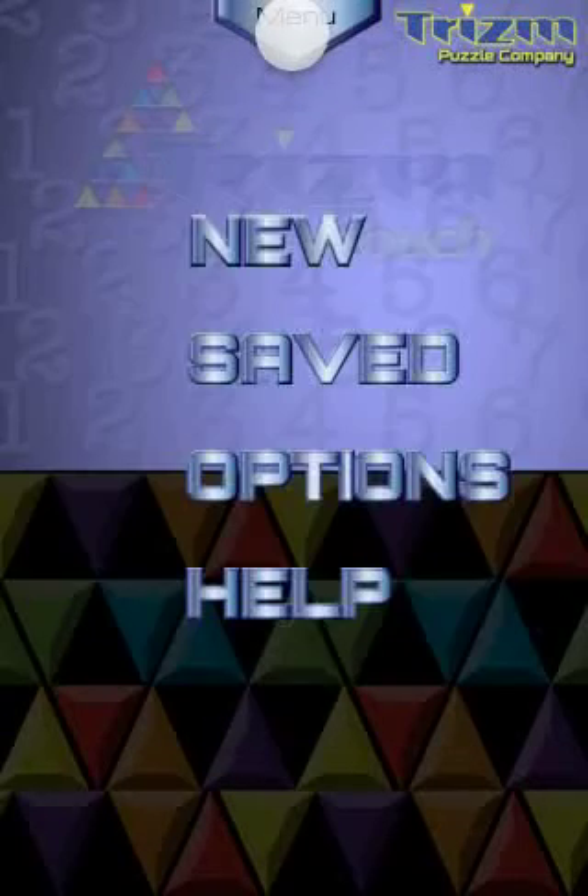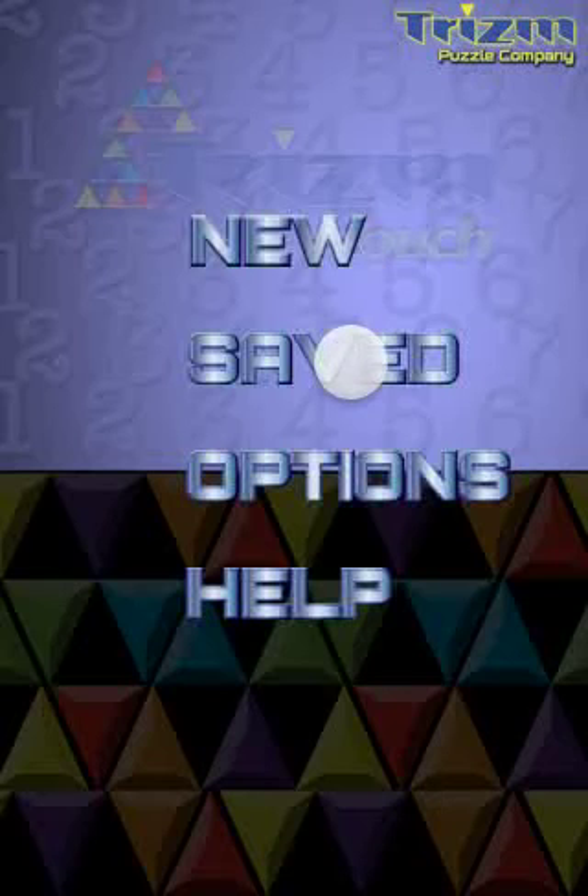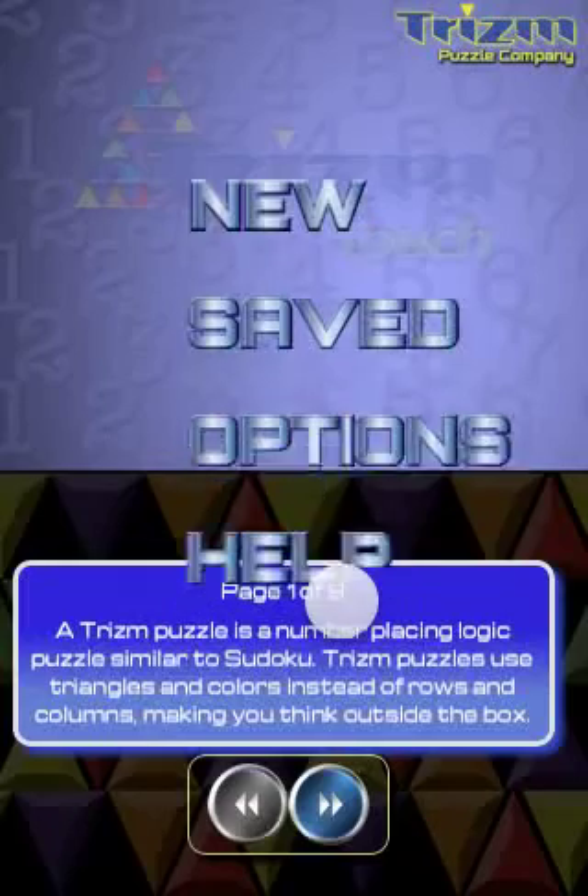Tap the menu to start a new puzzle, access Saved Puzzles, set your preferences, or view a short tutorial on how to solve Trism Puzzles.